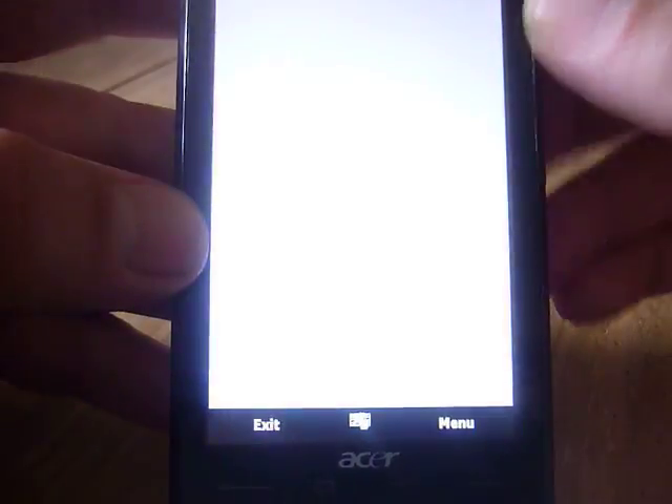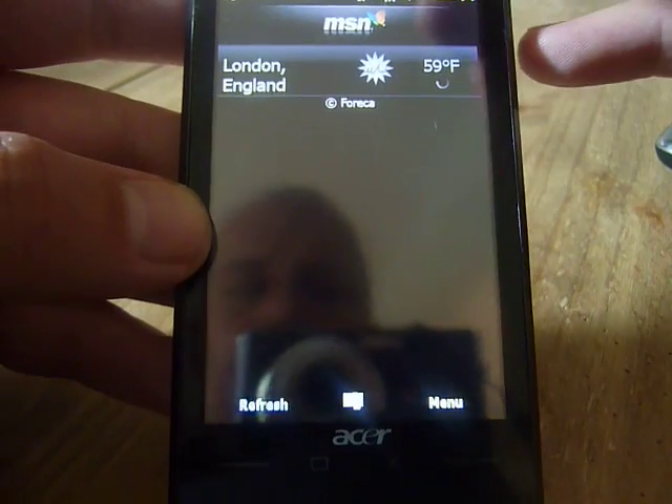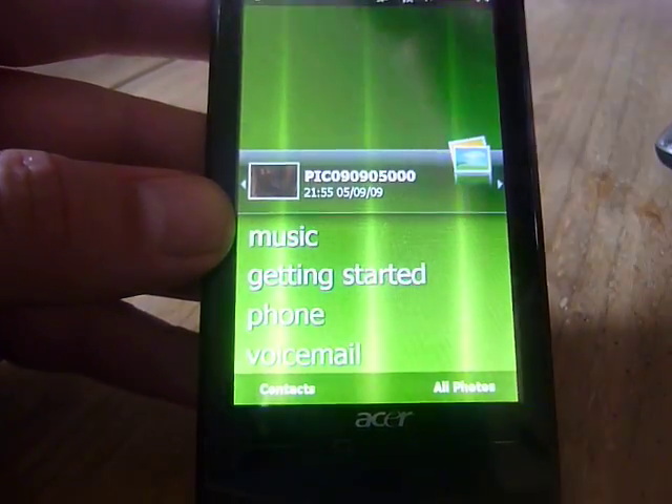There are some other odd extras like MSN Weather, which is really no more than a link to the current weather. Click on that and you get the weather for the moment — not particularly great.